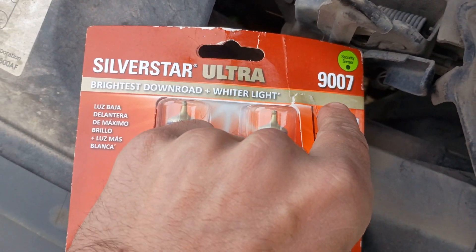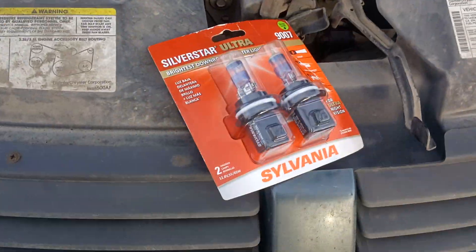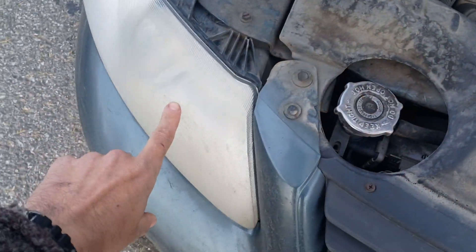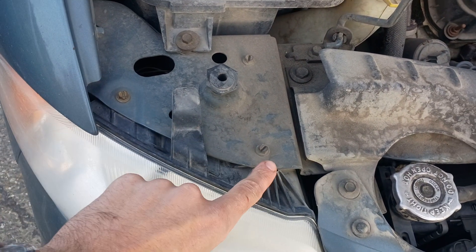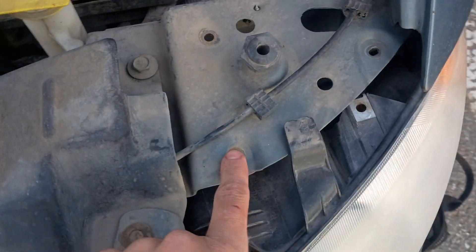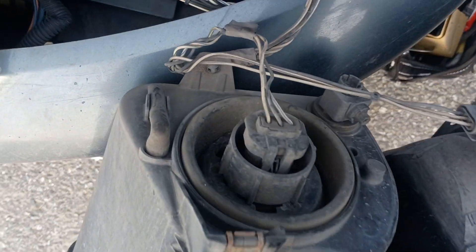9007 new light bulbs for this 2007 Dodge Grand Caravan. We're gonna take this guy out — one, two, three — and over here you see it just slides right out and you got access right there.